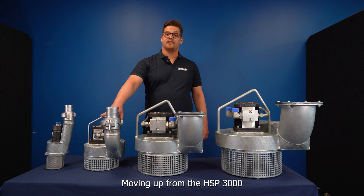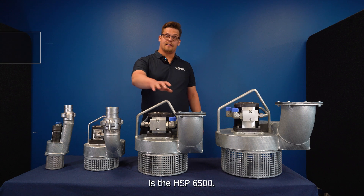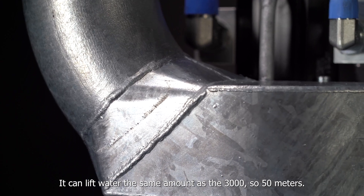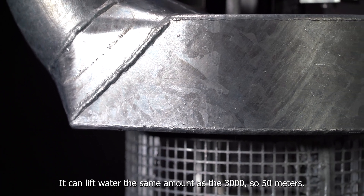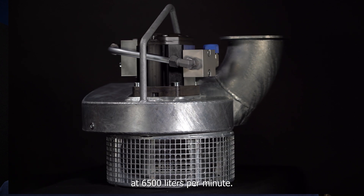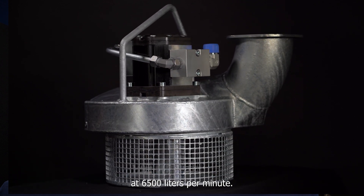Moving up from the HSP 3000 is the HSP 6500. It can lift water the same amount as the 3000 — so 50 meters — but it has a much higher pumping capacity at 6500 liters per minute.